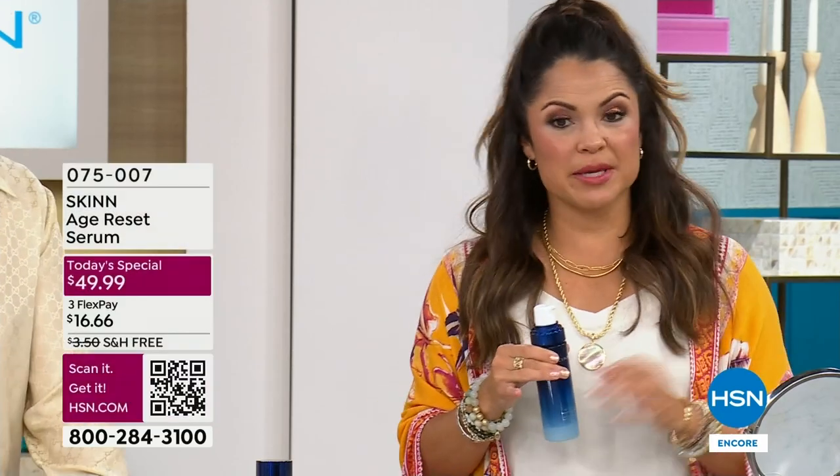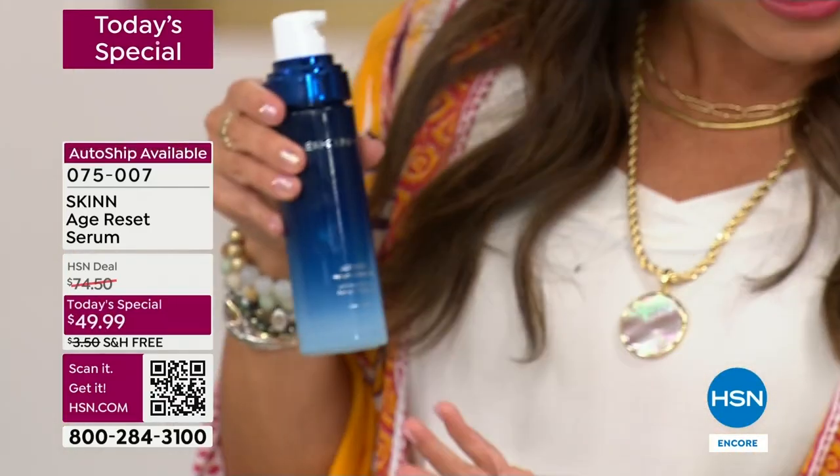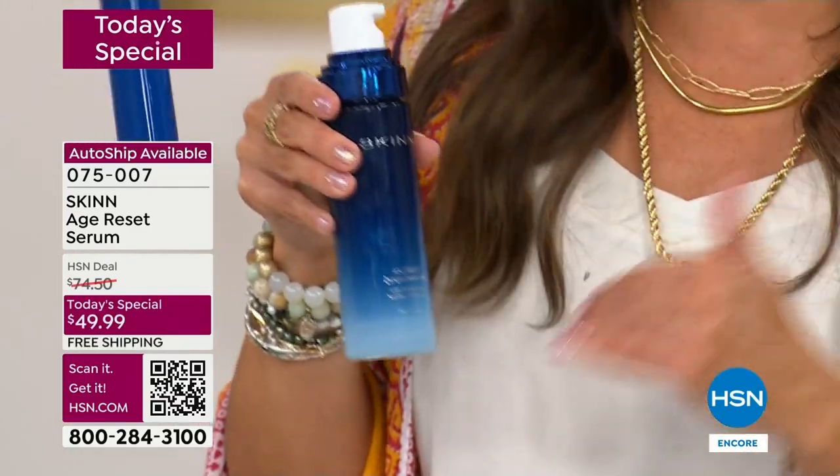I want to walk everybody through how to order, because I will say that auto ship is far and away surpassing. This is the lowest price in our history ever that we've offered this to you. We've never had it under $50 before. The last time we had this, it was $59. We're even blowing that away.